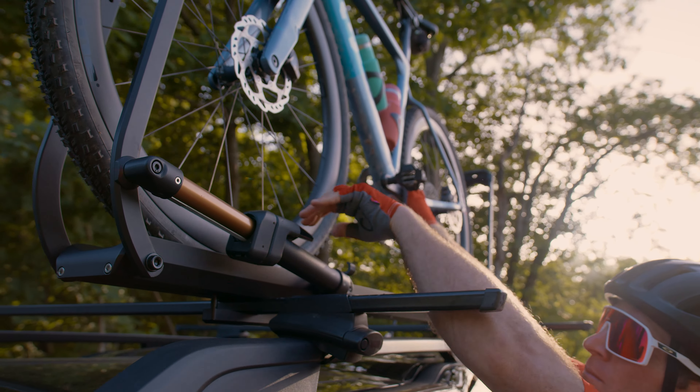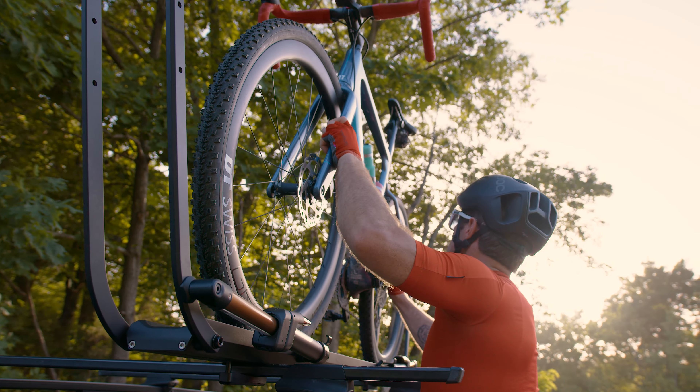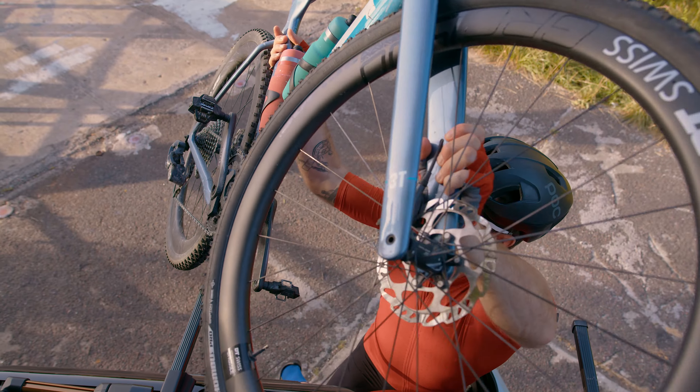Dual ratcheting piston arms grab your tires and make no contact with the bike frame. Additional features include genuine Kashima coated struts, integrated cable locks, and an ultra durable matte black powder coat that will last a lifetime.